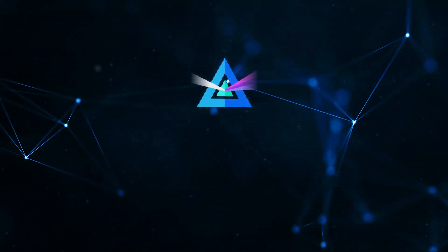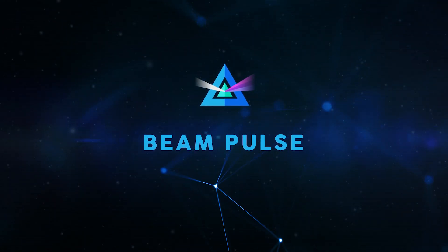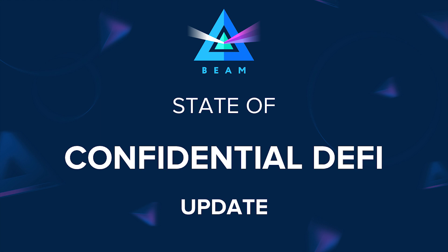Hi everyone, Alex from BEAM here, and you're watching the State of Confidential DeFi Update. We have quite a lot to talk about today. As you probably know, BEAM blockchain now supports smart contracts starting from our recent hard fork in June, and we're currently working hard to develop our Confidential DeFi platform.